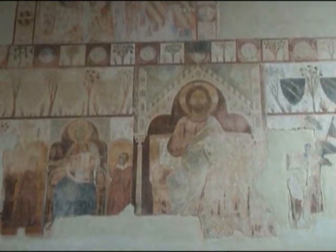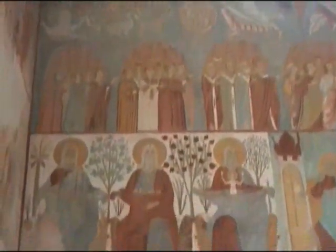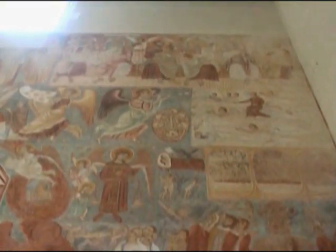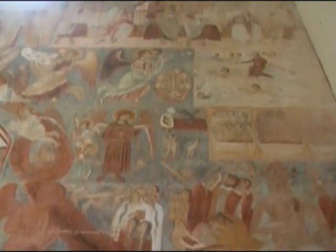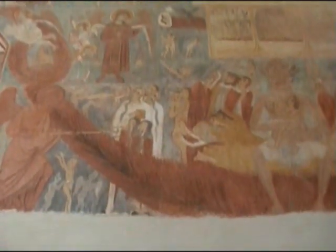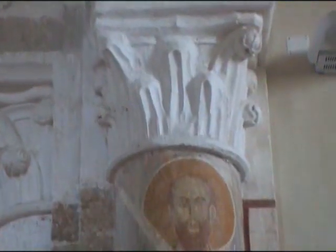One wall is entirely covered by a fresco on four levels entitled The Last Judgment, by Grinaldo of Taranto. I think that big red thing there is the Devil. A very nice little church.